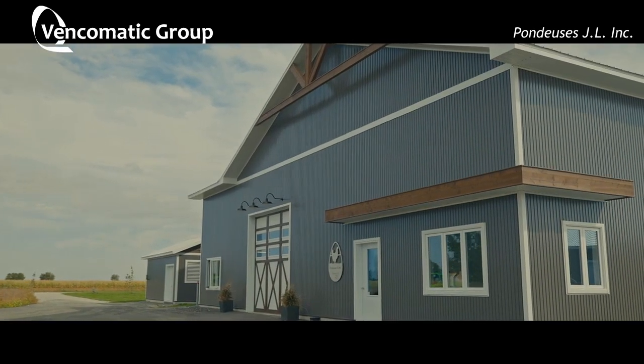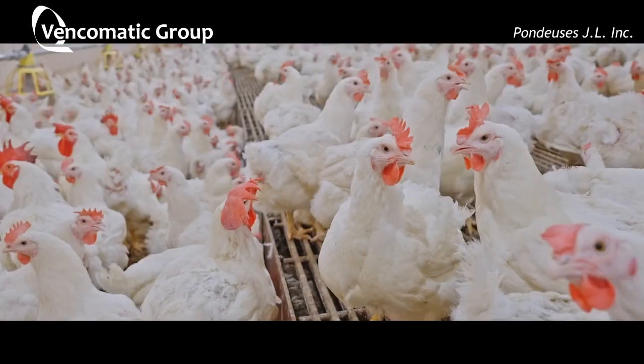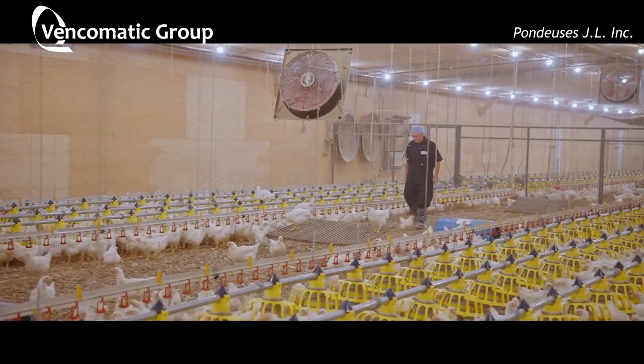Welcome to my farm. My name is Jocelyn LeBlanc, and I built the farm last year. My business is the poultry business. It began in 1992. I raised chickens, turkeys, and breeders.